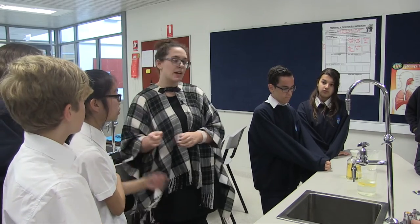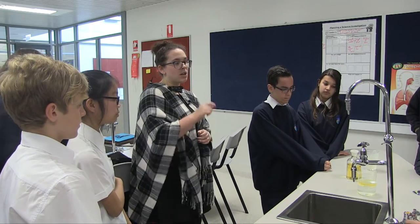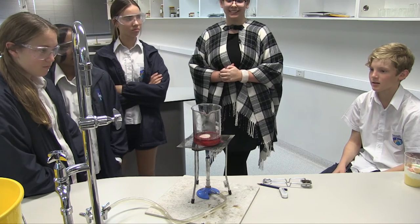I find it's really important for them to actually do the hands-on application during Science Week - it's all about the excitement of it, getting them really interested in how science applies to the real world.